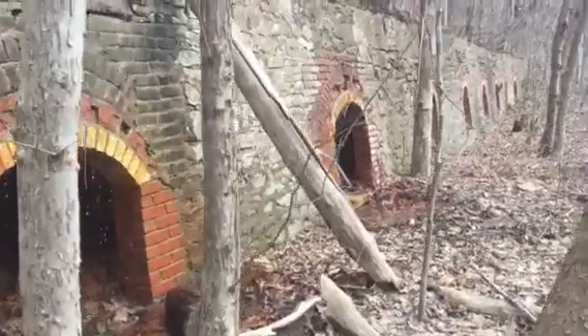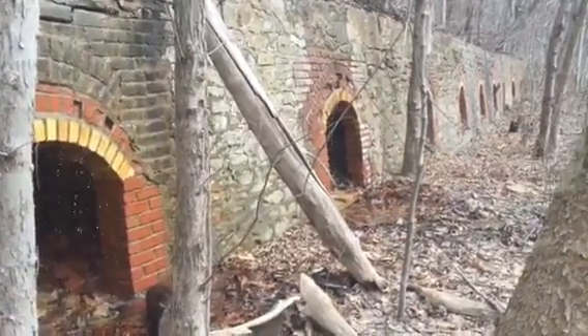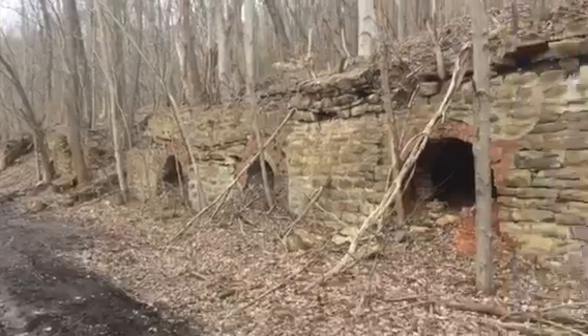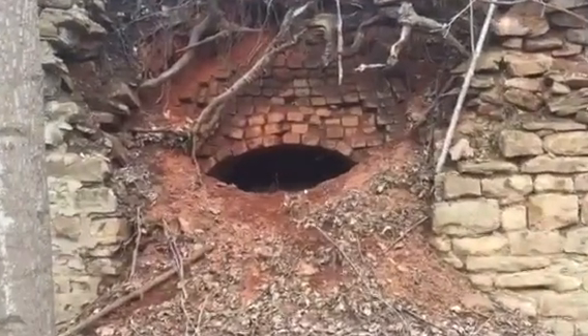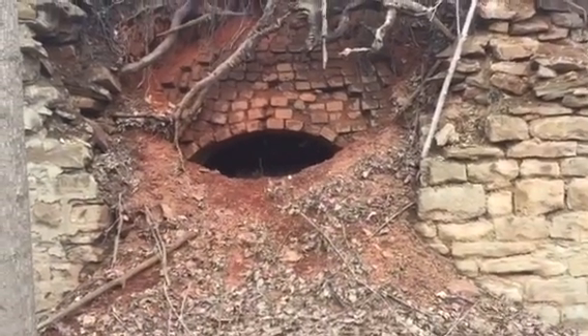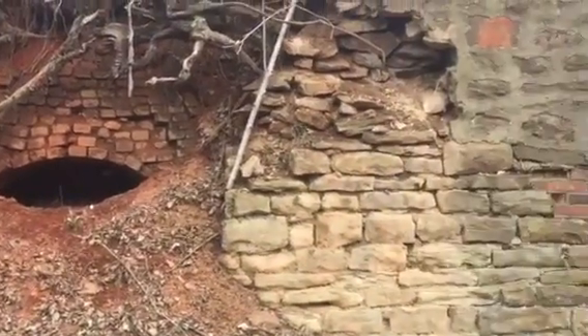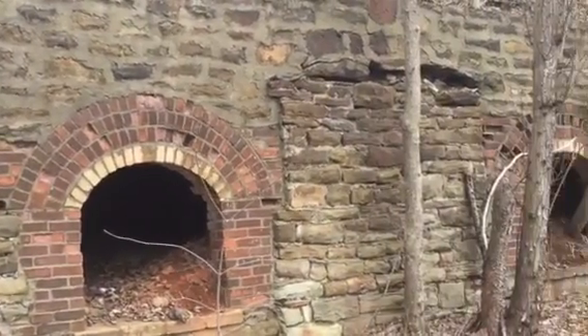This is near Point Marion, Pennsylvania in Fayette County. I've walked to the end. What's neat about this one is you can see underneath the face the beehive construction that hasn't quite collapsed in yet. It's just incredible how many bricks go into the construction of just one of them.